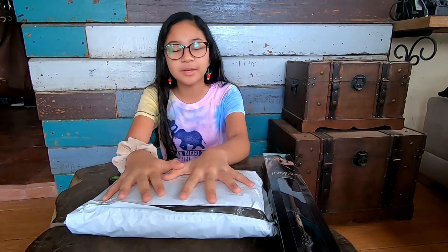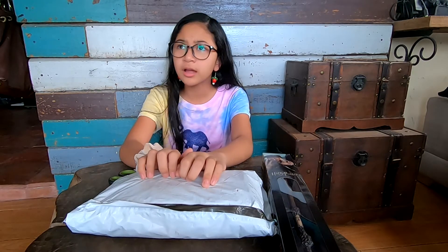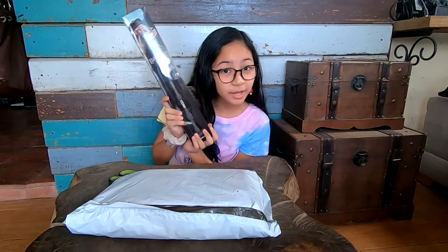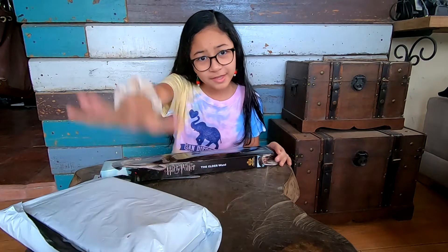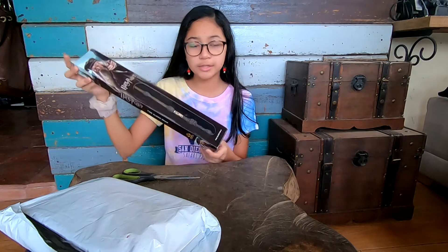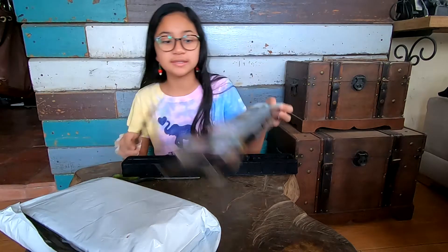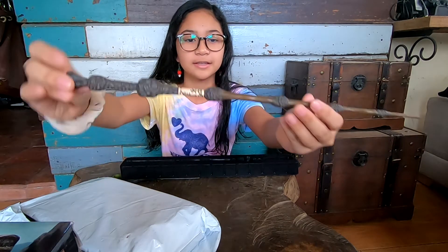Today we're going to be opening the Hogwarts Library — or Hogwarts Classic. But first, right here I have the Elder Wand. Shout out to Kuyah Neil who bought me this. I'm also wearing some earrings — I'll let you guys guess whose they are. This wand is really, really beautiful. It's licensed, from the Noble Collection, and designed just like in the films. So cool!